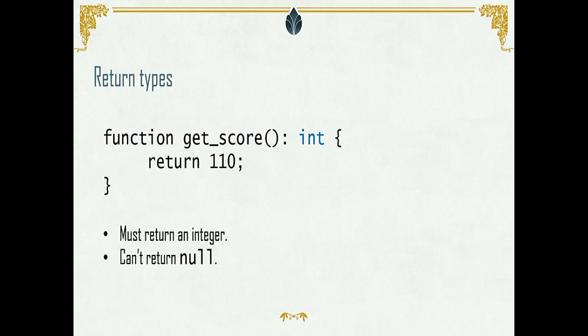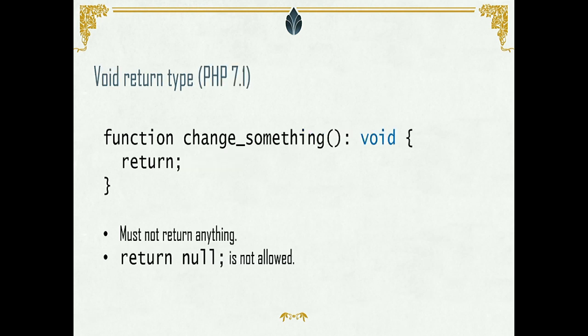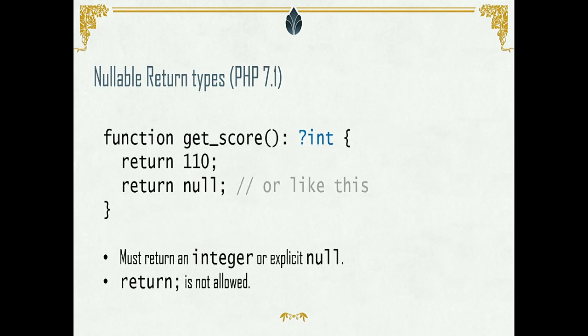Void return type means the function will never return anything. PHP 7.1 also has a nullable return type — in that case you allow integers and null, but you always have to return something. If you try to return a string, float, or boolean, you will get an error. This works with class methods as well, not just functions. To mark a return type as nullable, just put a question mark in front of the scalar type — you can use int or class names too.